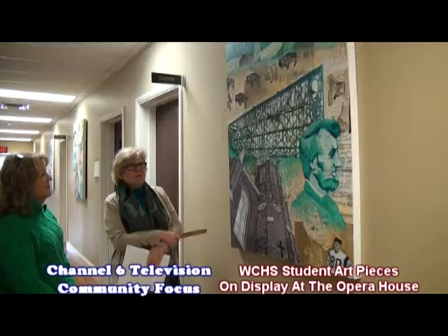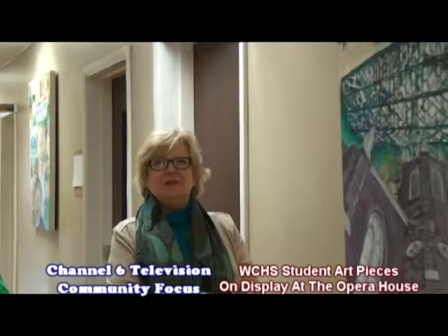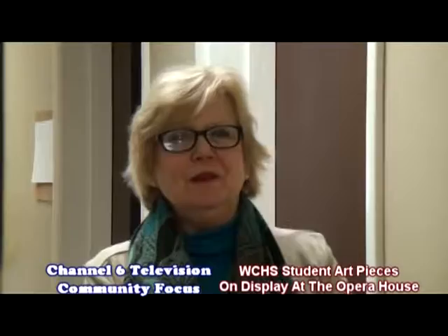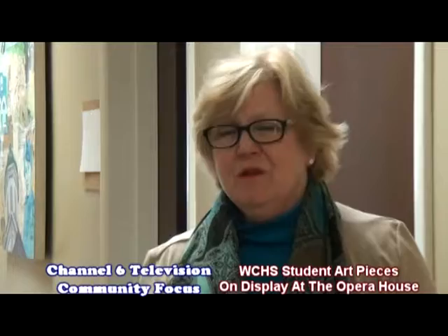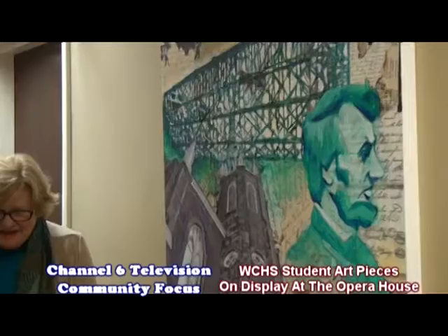What the grant entailed was bringing a professional artist from Kentucky out here to meet with our students — Marilyn Peters' art students at the high school. Kathy, Elliot, and I went to the school and taught them bits and pieces of Washington County history, then handed them lots of information including the history book. We walked out, and they created these three panels entirely on their own. I must say they did an awesome job.